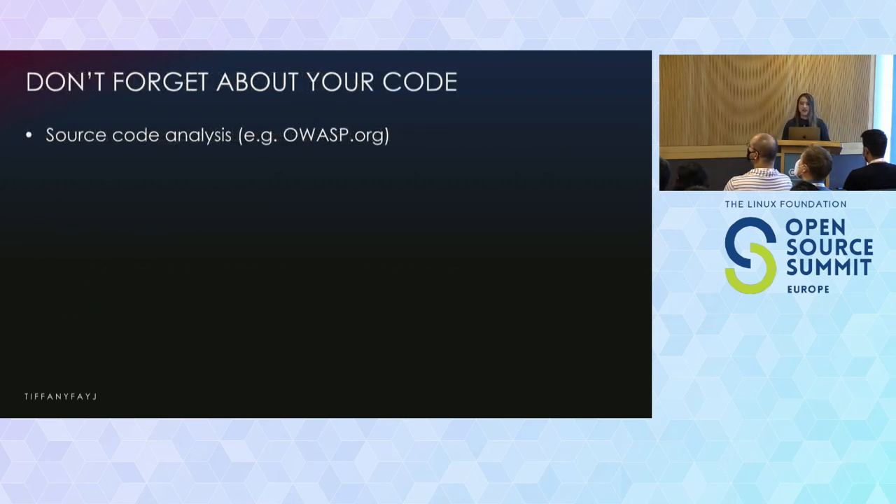Don't forget that at the end of the day, if you are writing code, you are running code. If you have problems with your code, Kubernetes is not going to by default catch everything wrong with it. So you want to use source code analysis tools such as OWASP to help you analyze that source code or compiled versions of the code to be able to find security flaws.